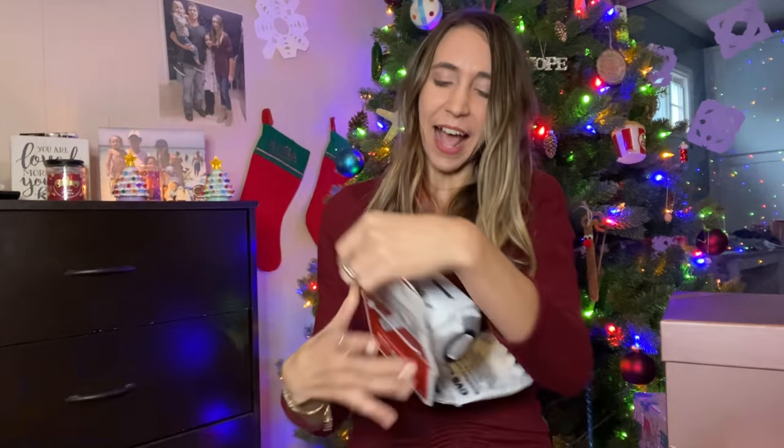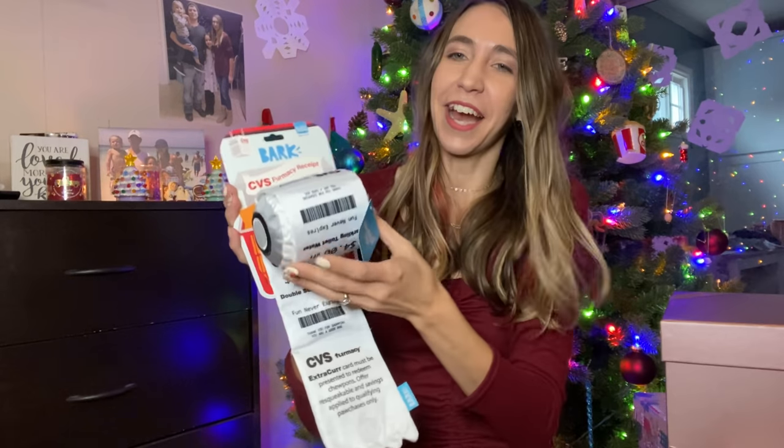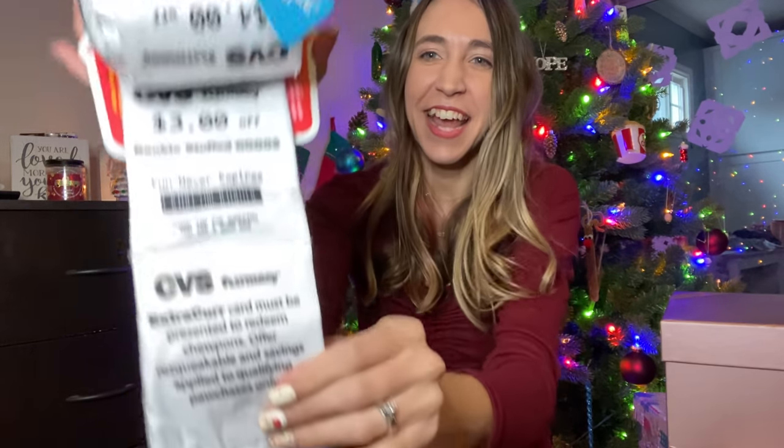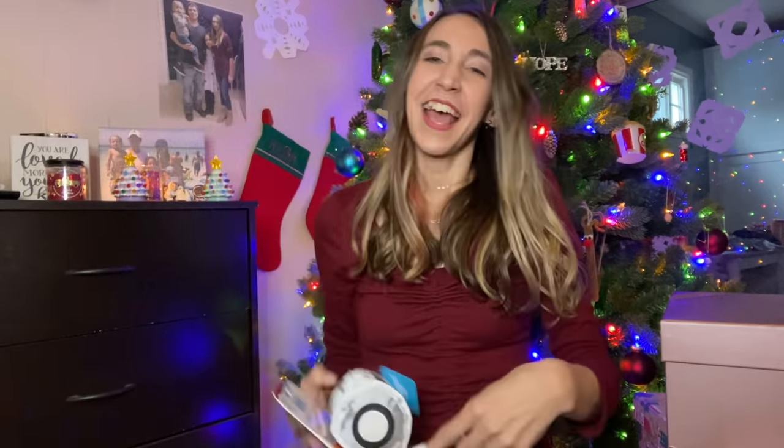I also could not pass up this CVS pharmacy receipt toy for the dogs. I got it at CVS and it looks like a CVS receipt except it says stuff like 'extra cur card' instead of 'extra care card' and 'coupons' instead of coupons. It's just so cute. So that is what I got for their stockings.